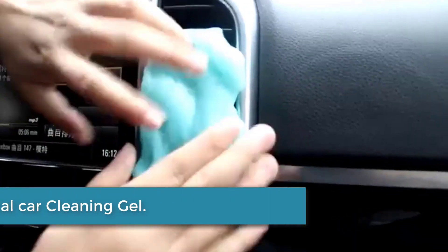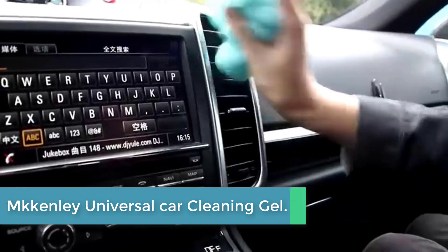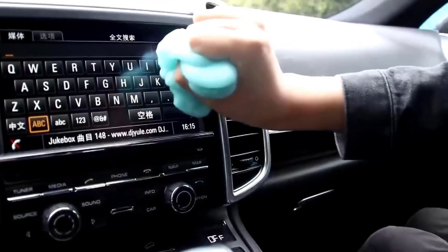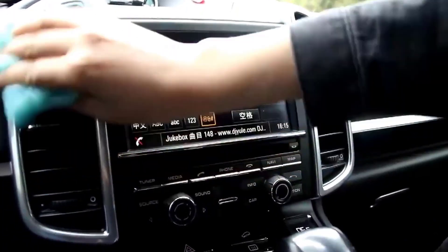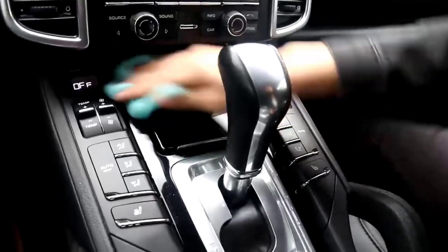At number 4: McKenley Universal Car Cleaning Gel. This cleaning slime is easy to carry and can be used at any time, anywhere. Take a piece of the cleaning gel, knead it into a ball, press the cleaning gel slowly into the keyboard, car vent, and other rugged surfaces, then pull out and the dust will be carried away.